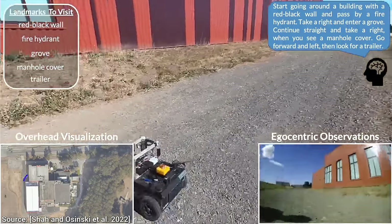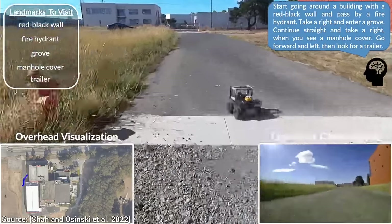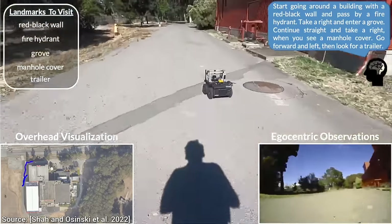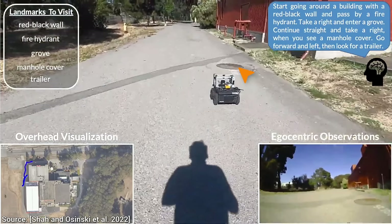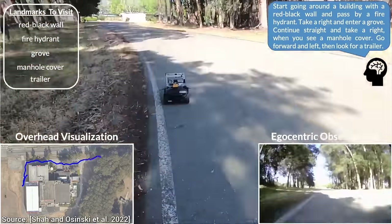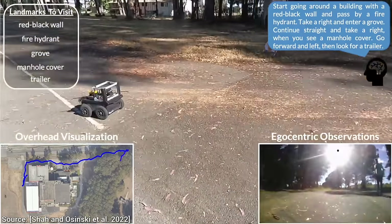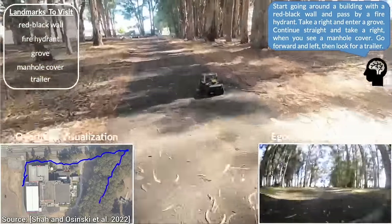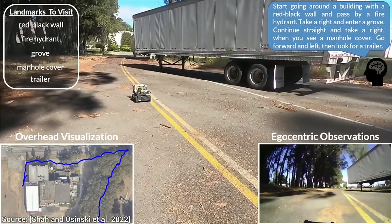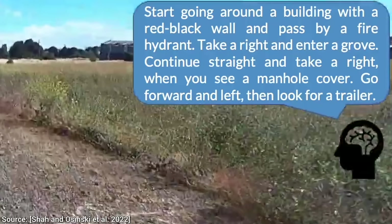And look at that! It stops, turns around, and goes the other way, and finally finds that highly sought-after fire hydrant. Very cool! Now, into the grove to the right. This might be it — and now you are supposed to take a right when you see a manhole cover. No manhole cover yet, but there were ones earlier that it is supposed to ignore, so good job not falling for these. The search continues, but still not one in sight. Wait — got it. And now, to the right, and find a trailer. No trailer anywhere to be seen. Are we even at the right place? This is getting very confusing. But with a little more perseverance, yes, there is the trailer. Good job, little robot.